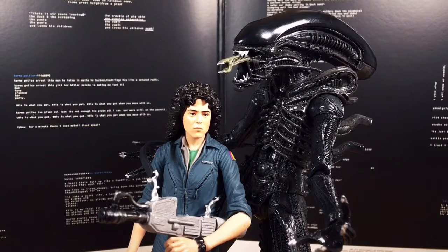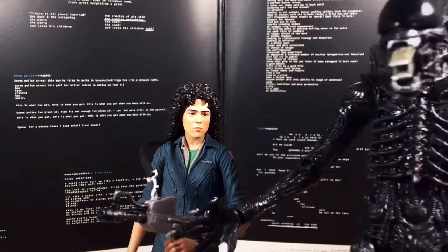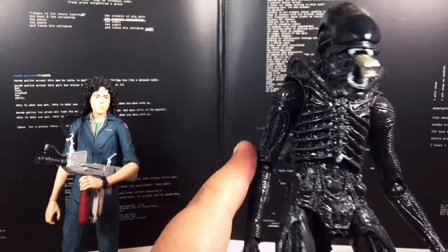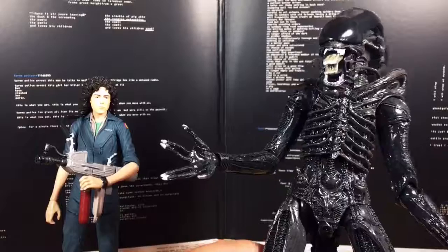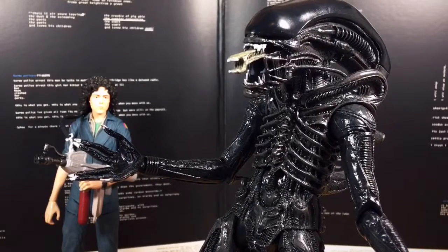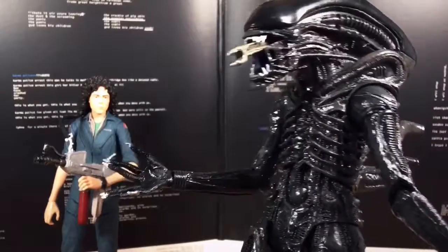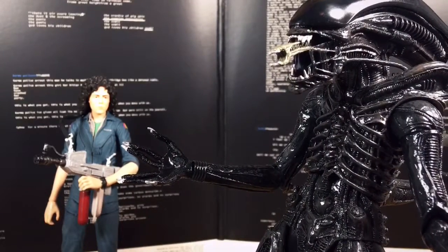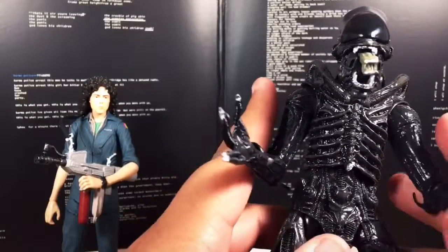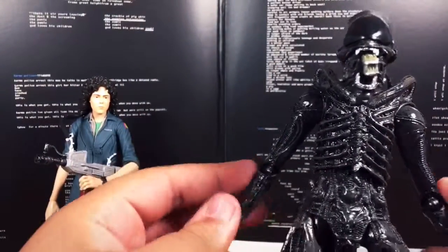I don't have the Big Chap xenomorph that's famous in the movie with that translucent skull-looking thing on its elongated head, but the closest alien I have is probably this one from the NECA Alien vs. Predator exclusive action figure 2-pack. He came with a Predator, but since this isn't the Predator episode, I'm just showing off the alien — the alien drone that hitches a ride on the Nostromo.